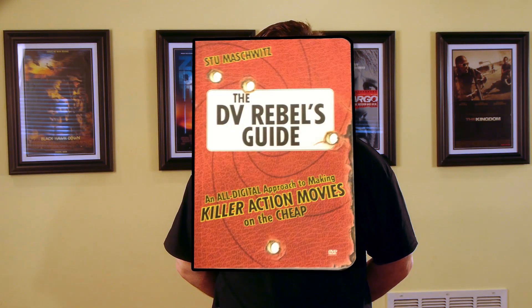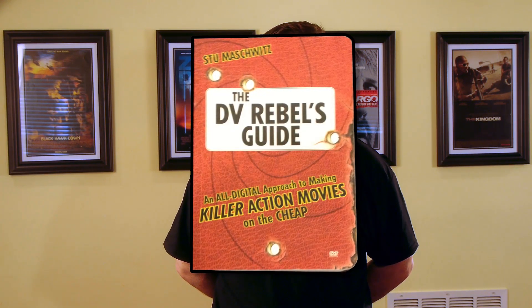My first recommendation is 'The DV Rebel's Guide: An All-Digital Approach to Making Killer Action Movies on the Cheap' by Stu Moshwitz. In my opinion, this is the single most accessible book on action filmmaking ever written — accessible meaning ease of understanding and ease of reading. It's specifically for newcomers to filmmaking, but provides a great overview of the process. Stu spent five years at George Lucas' Industrial Light & Magic as a visual effects artist before going out on his own as a commercial director.